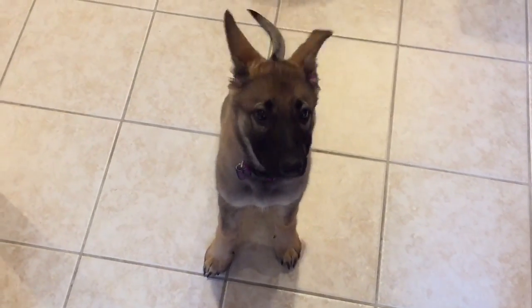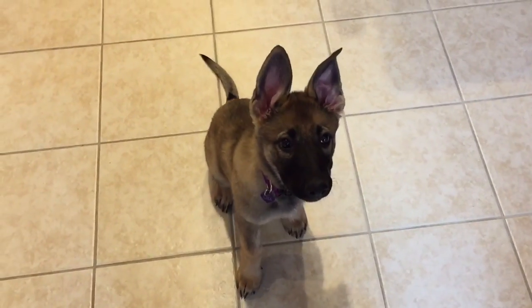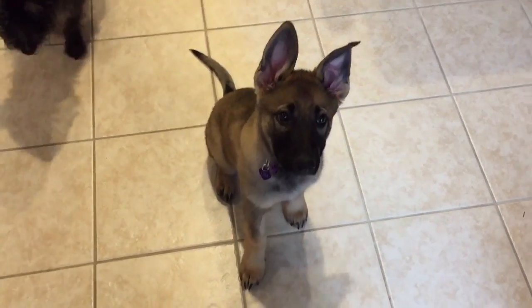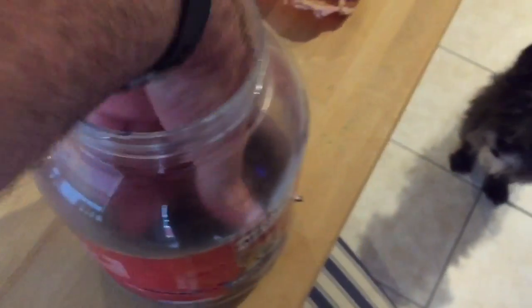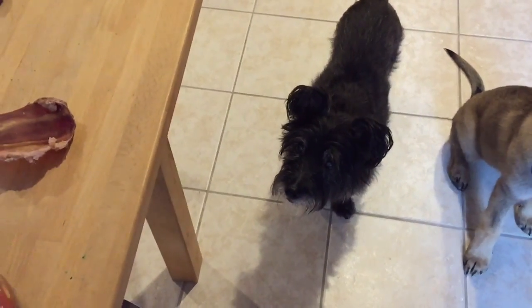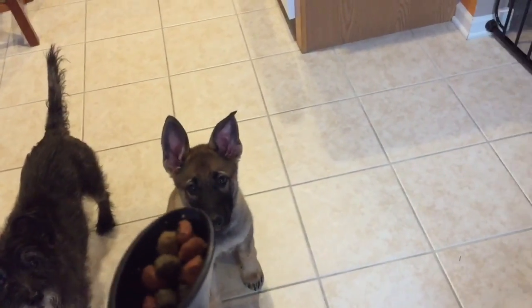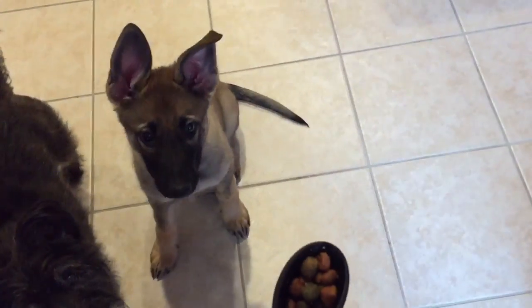One last thing — Leia, come. Sit. Good girl. That's three days of training — she's so smart. When she comes in from outside she has to sit and she gets a little bit of her kibble as a treat, so she knows going potty outside earns a reward. We don't really give separate treats, just her regular kibble.